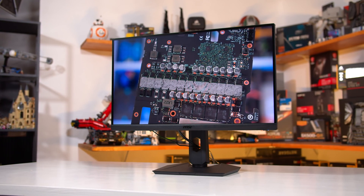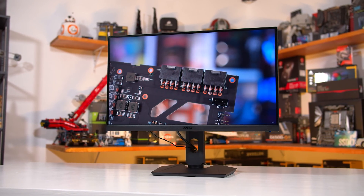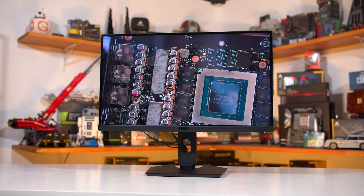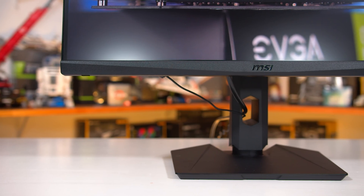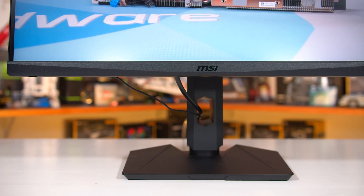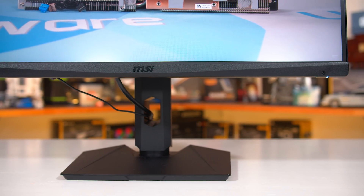The big news here is that MSI aren't using LG's Nano IPS panel. Instead, this display is using a brand new panel from AU Optronics, which MSI are branding as Rapid IPS, although I couldn't find any definitive branding for it. MSI are promising 1ms grey-to-grey response times here with an IPS display without using the LG panel that has become the mainstay of performance IPS gaming monitors. So we're going to get a good look at how AU Optronics is going in the IPS market.